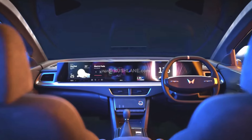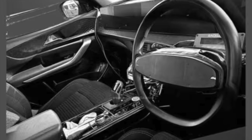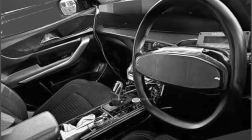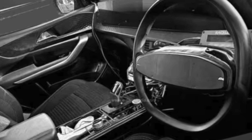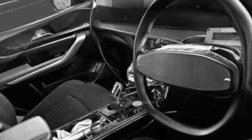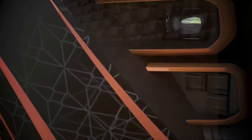Looking at the electric version of the XUV700, we can draw inspiration for what to expect in the XUV700 facelift's interior. On the screen you can see 3 screens with the electric version, whereas the ICE engine version gets a dual screen setup with 10.25-inch displays. Other than that, interior changes will include a slightly revised center console including a new gear lever for the automatic variants.